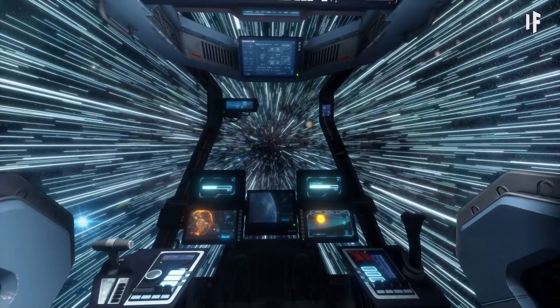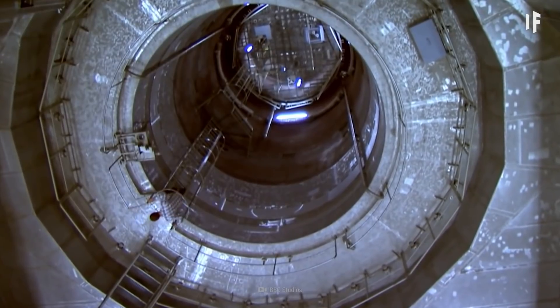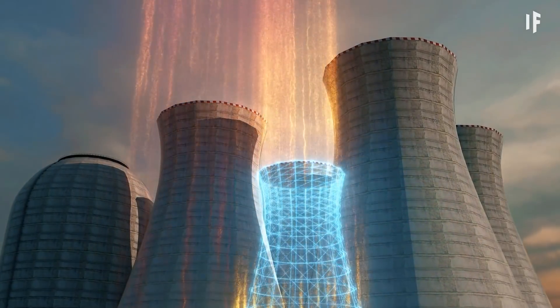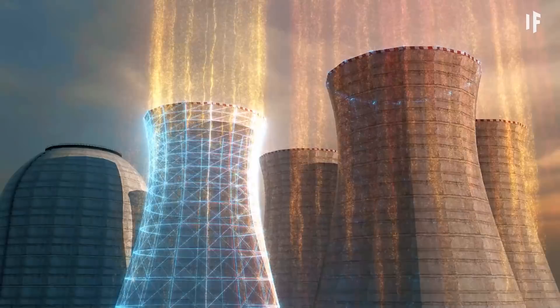Nuclear energy could be the future of space exploration. What if we used it on Earth as our only fuel source? Well, that's a story for another What If.